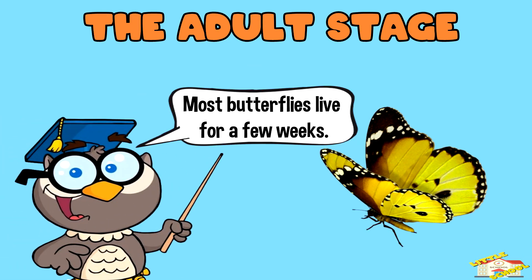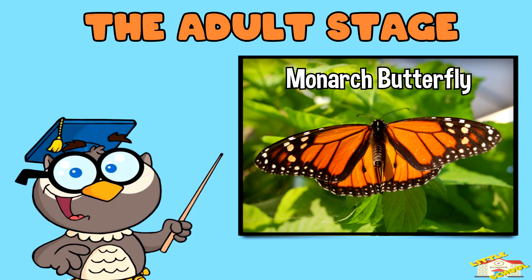Most butterflies live for a few weeks, but some species like monarch butterflies can live for several months.